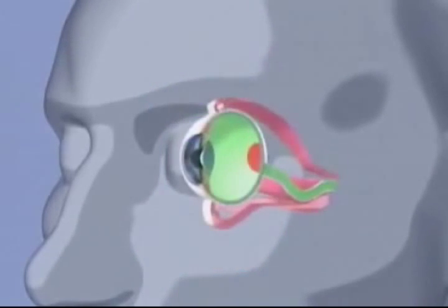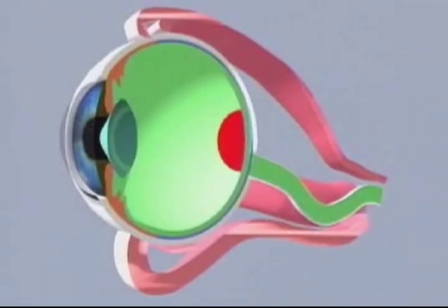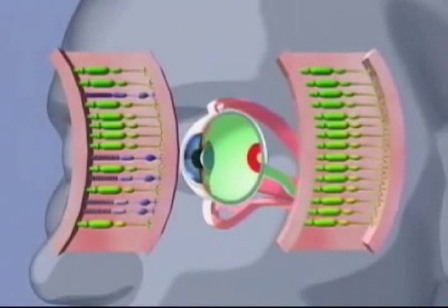The macula in the center of the retina has cones that are more densely distributed. In the center of the macula, there is a tiny depressed spot called the fovea centralis, which contains only cones and is the area with the sharpest vision.